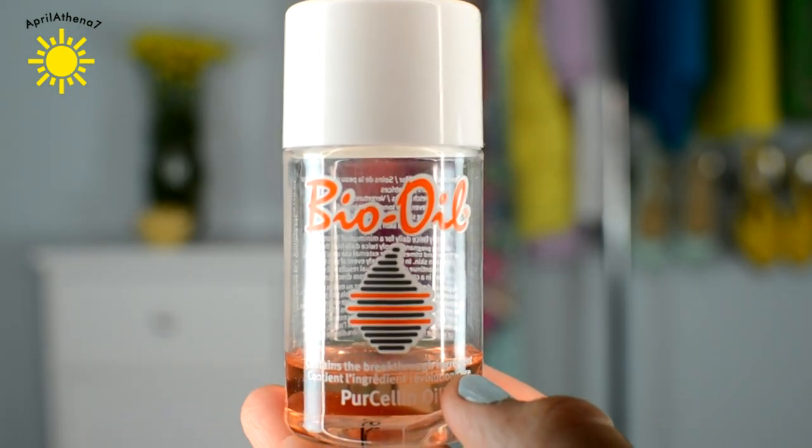I'm almost out of this bio oil. I was using it to see if it would work on my stretch marks, but there ain't nothing working for my stretch marks, so I think I need to just stop. It smells really good though, but it definitely didn't work for my stretch marks, sadly.